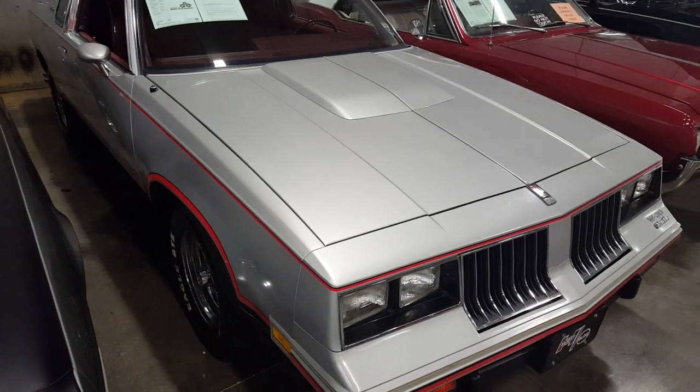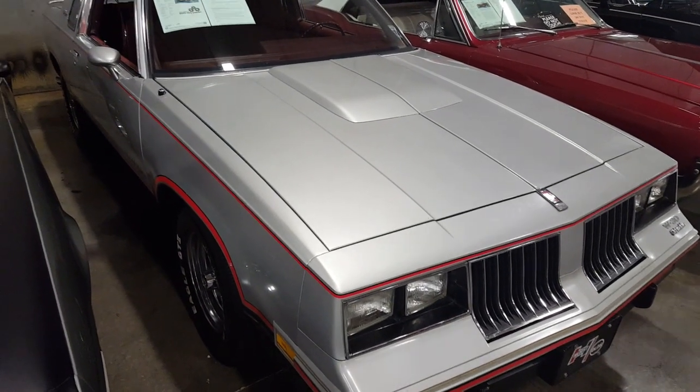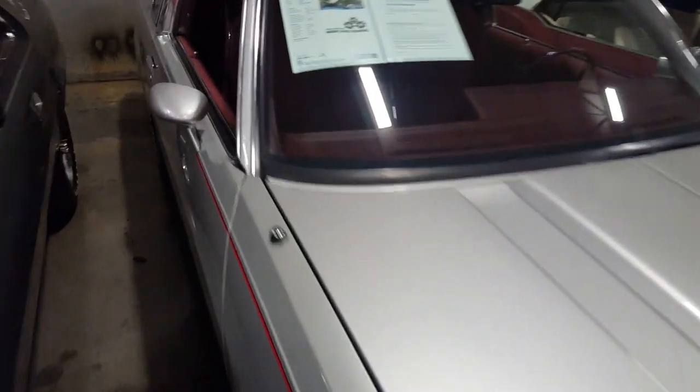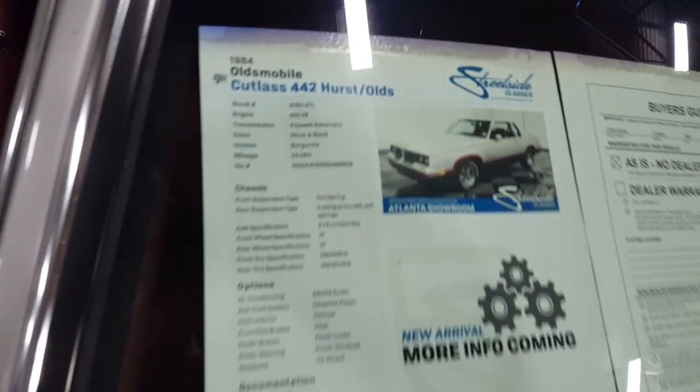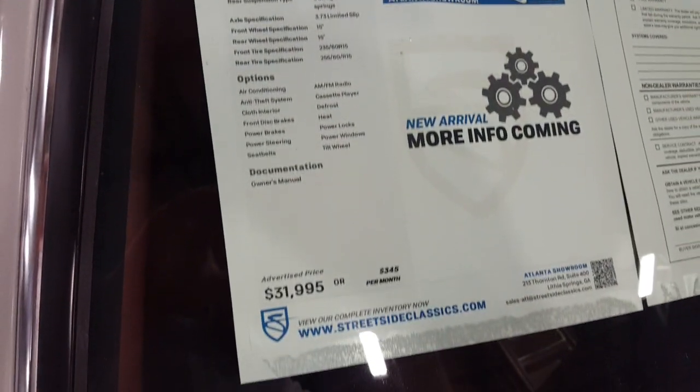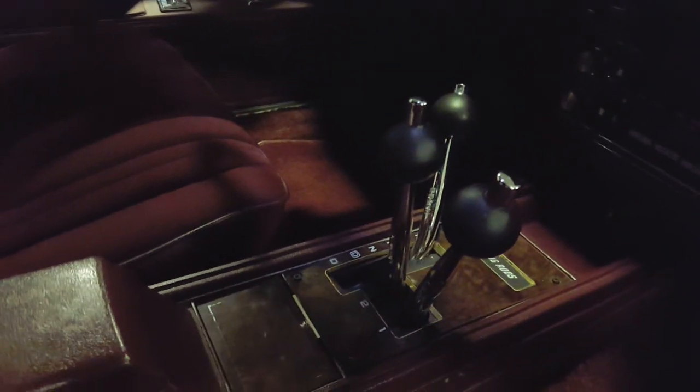Check it out guys, 1984 Olds Cutlass Hurst Edition 442 Hurst Olds. This is the one with the shifter in it — it's an awesome car. Beautiful red interior, there's the shifter on it, the Hurst edition.